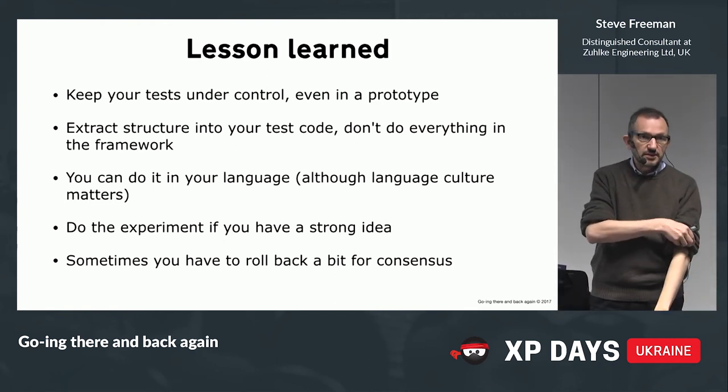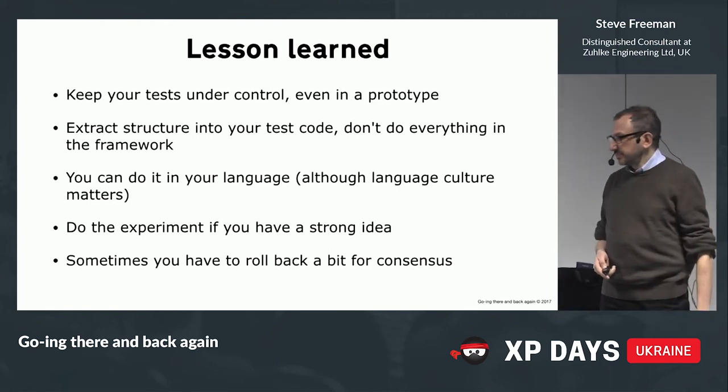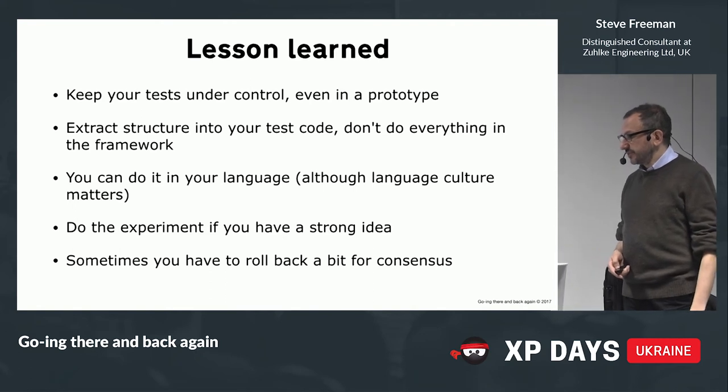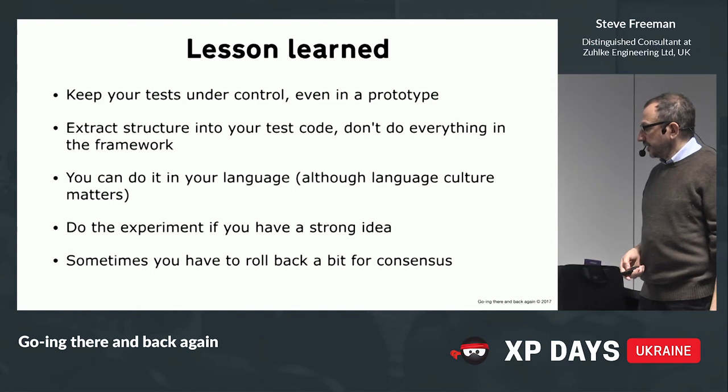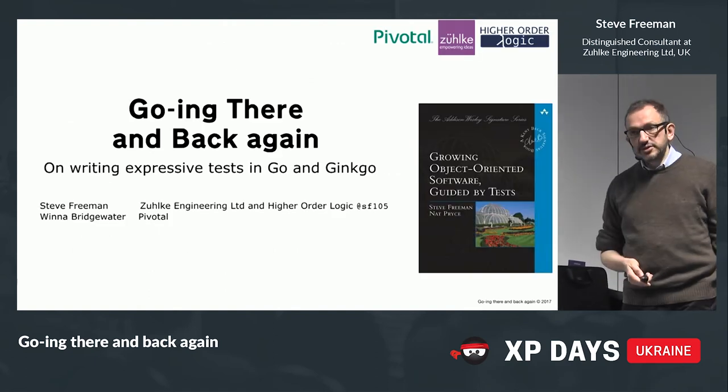And that's the summary. Any comments or questions?